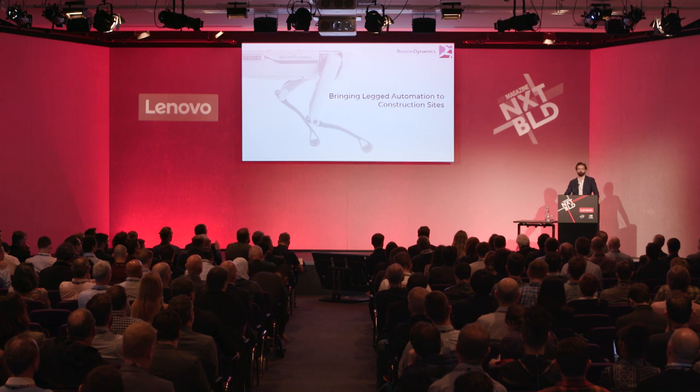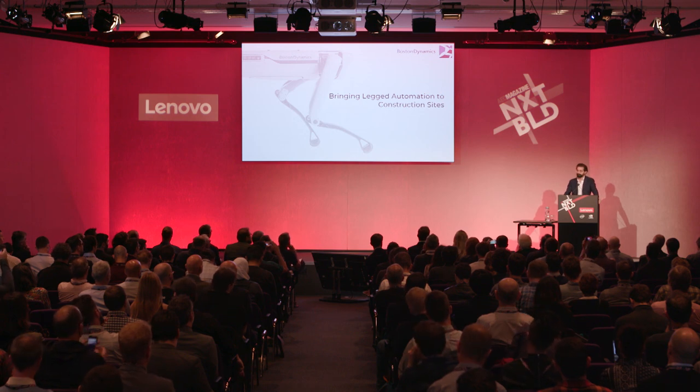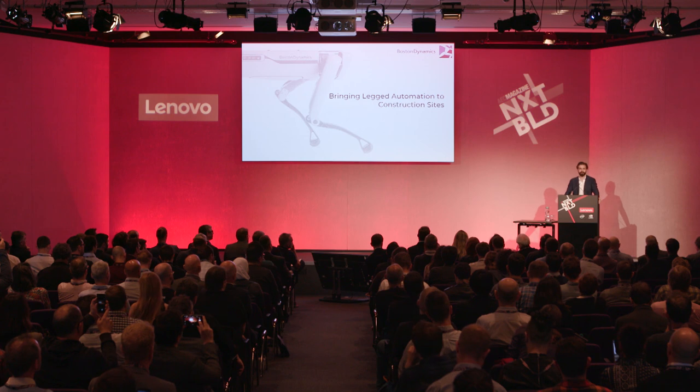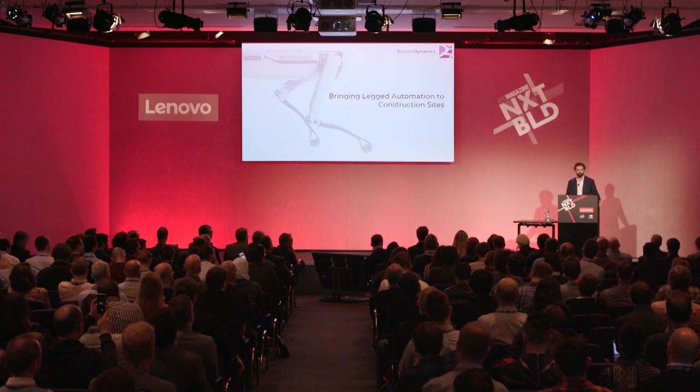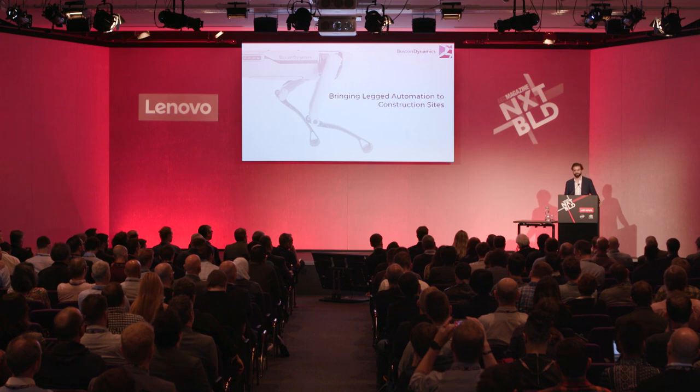Good morning, everybody. So a few months ago, when the schedule for this event came out, somebody in the construction industry emailed one of our team members at Boston Dynamics and said, why on earth is Boston Dynamics presenting at a construction symposium? And that's what I'm here to talk to you about.